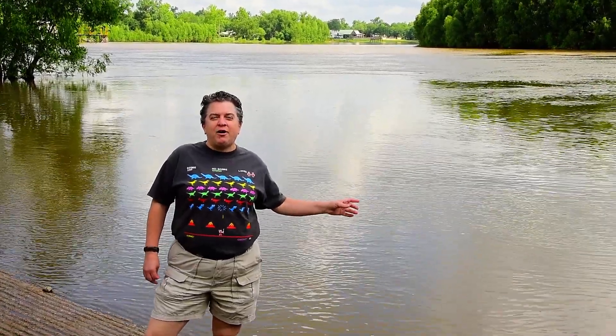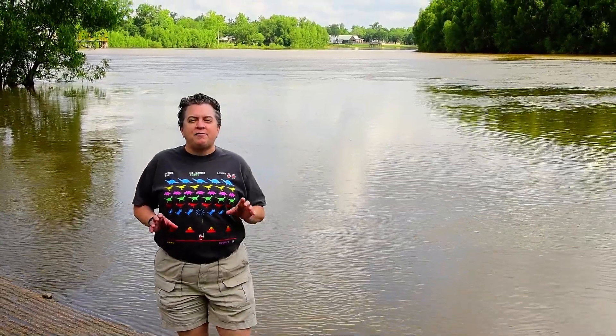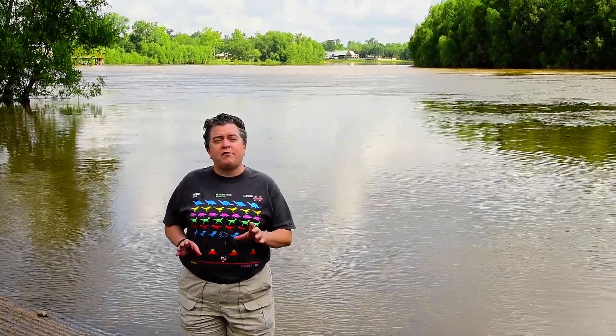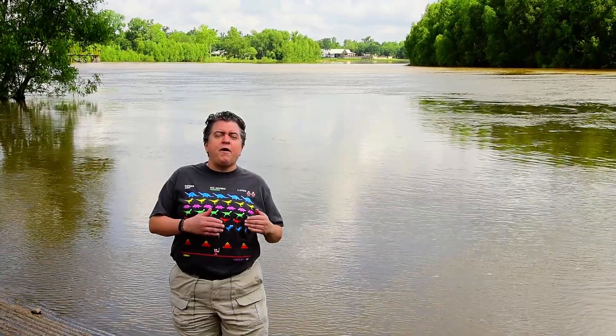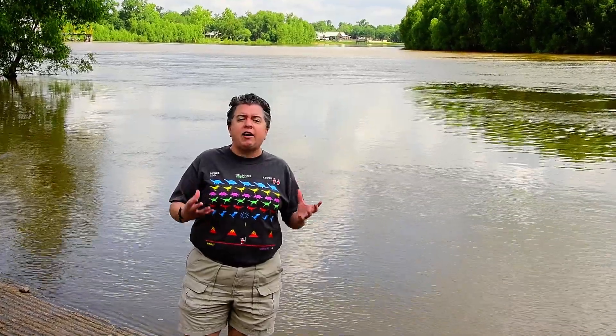Here we are at the Atchafalaya River in southern Louisiana. This location is fascinating for a few reasons. First of all, we're very close to the Gulf of Mexico. What happens with the Mississippi River at the Gulf of Mexico is it slows down, it deposits its sediment, and it creates what's called a delta.